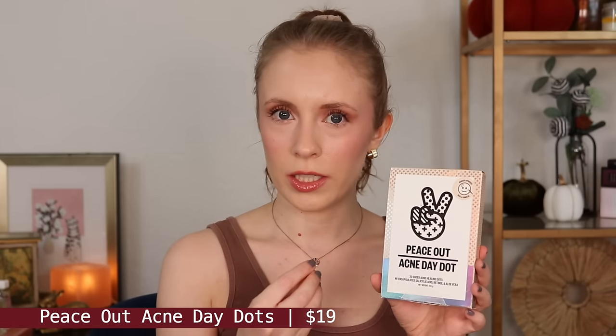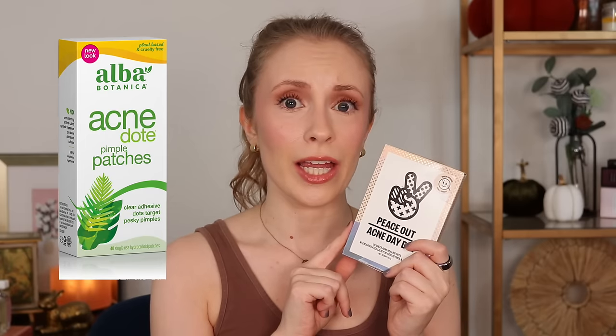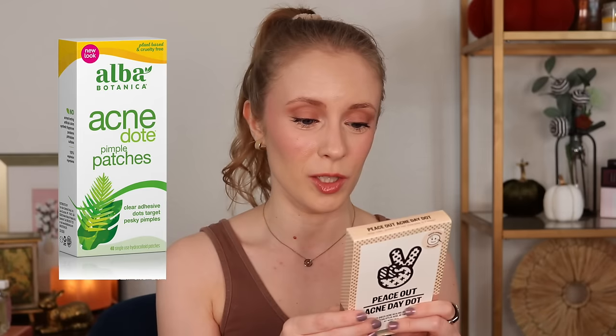I also used up the Peace Out Acne Day Dots. These are little pimple patches that are supposed to work well under makeup because they're clear, and they definitely are clear. They're a little thick though — I felt like they still looked a little obvious under makeup for me, so I ended up mainly using these at night, which is when I normally use pimple patches. They were okay, but I didn't like these as much as the Alba Botanica Acne patches, which I would say are even more invisible than these. I would suggest those over these, and I also think they're more affordable.